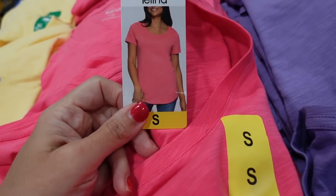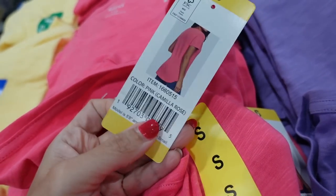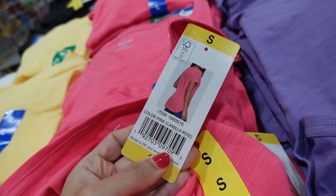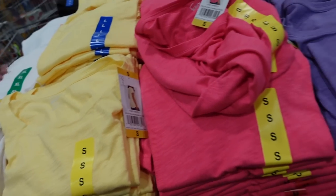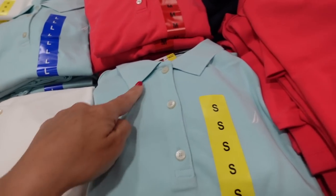New colors in the Felina tee. These have a boat neckline, burnout fabric, good length that scoops in the middle, and coverage in the back. Comes in pink, yellow, white, and purple. They're $9.99.